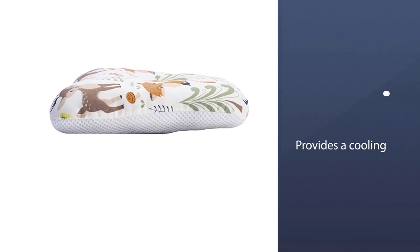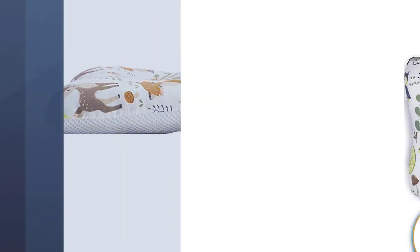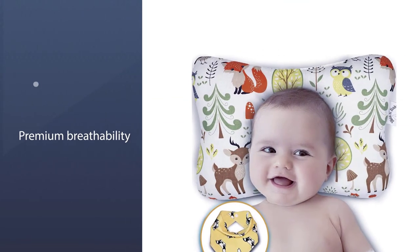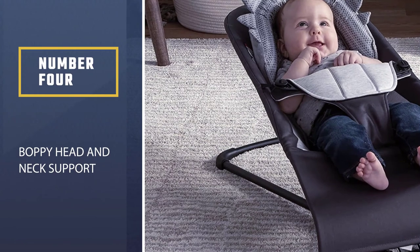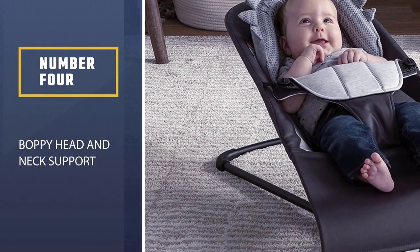The 3D mesh provides a cooling effect by pulling in moisture and heat. You'll know your baby will be comfortable with such premium breathability.